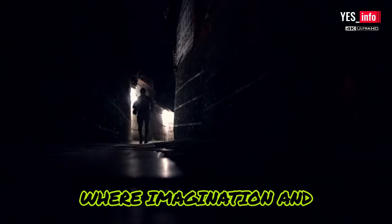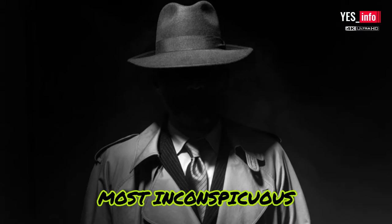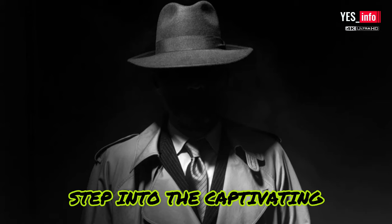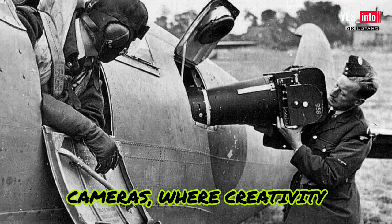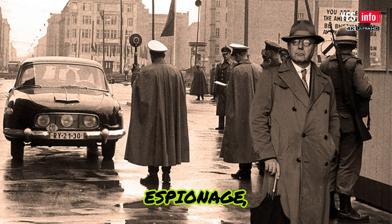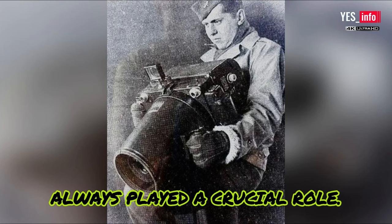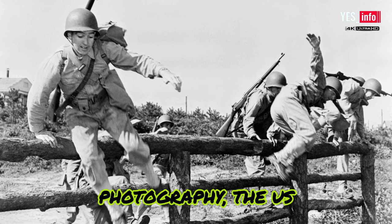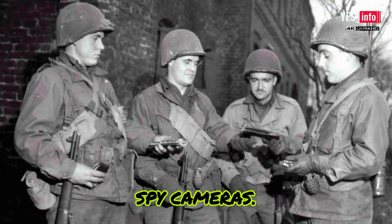Welcome to a world where photography and espionage collide, where imagination and innovation come together to create the most inconspicuous cameras you can imagine. Step into the captivating realm of vintage spy cameras where creativity knows no bounds. In the realm of espionage, creativity and innovation have always played a crucial role. When it comes to covert photography, the U.S. military led the way in developing revolutionary spy cameras.